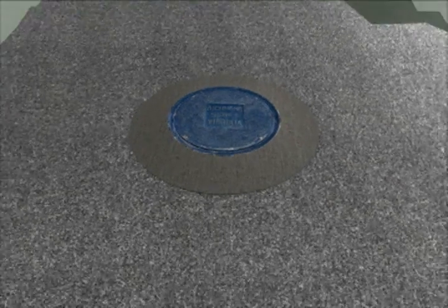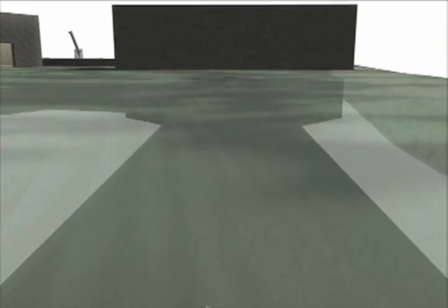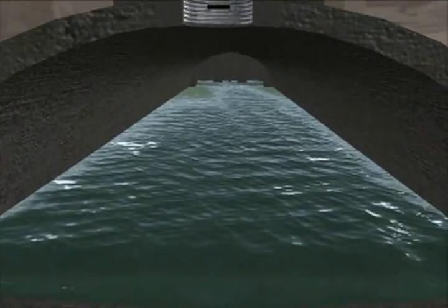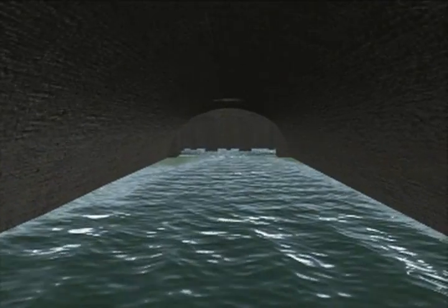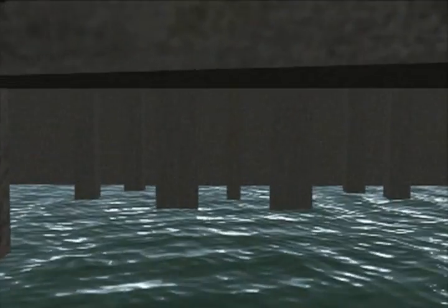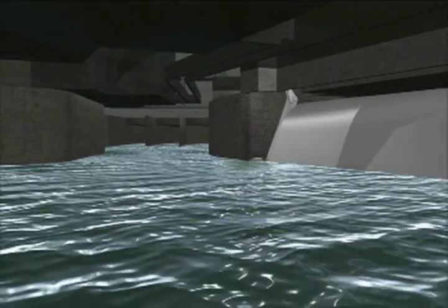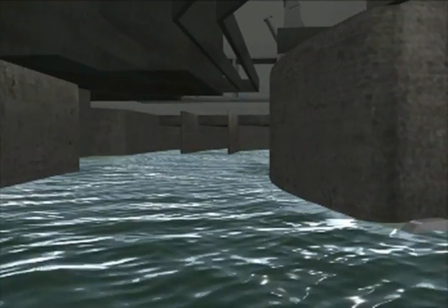A short tour through the arch sewer reveals the incoming flow which is diverted to appropriate systems depending on the weather conditions. Here we see the flow comes into the diversion structure, past the velocity reducers and past the trash rack. We've come into a crossover chamber and here we see one of two bascule gates that hold water back.